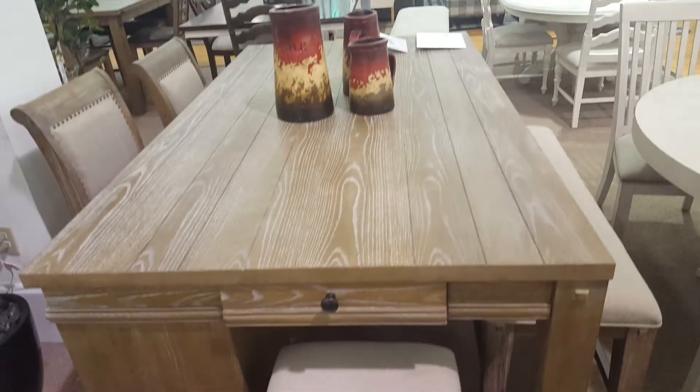Today I want to show you a dinette set. I think it's real neat, I think you're gonna like it. Look at this right here — this is called the August.